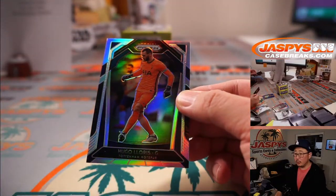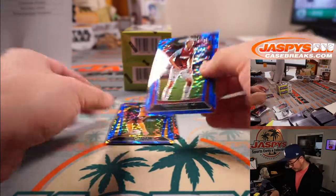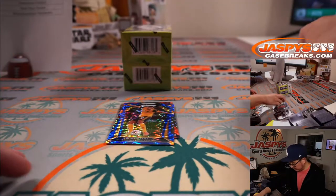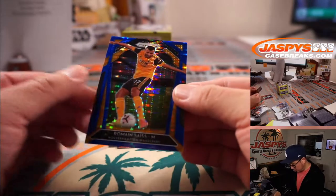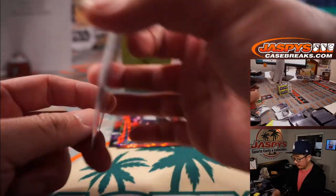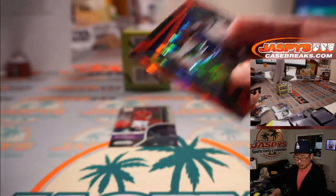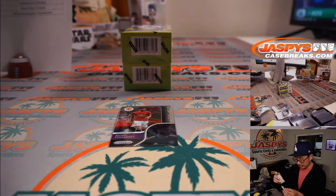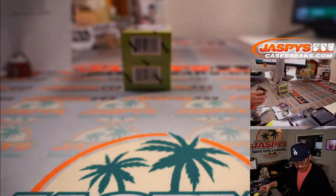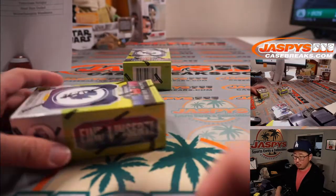There's a silver Hugo Lloris. And Tomáš Souček for West Ham United — he's pretty good, Bill. There's Romain Saïss for Wolverhampton — Ross has the Wolves. There's Moussa Sissoko for the Spurs — Richard with Tottenham. Nice Instant Impact — Bruno Fernandes. He's had a great season for Man United as well. Two more to go.